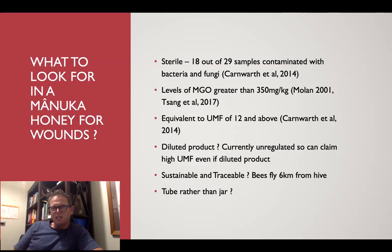So what to look for in Manuka honey for wounds. You want it to be sterile — that's a big risk of just buying honey off the shelf. A study done in Scotland by Carnworth et al., 2014, found that 18 out of 29 samples from supermarkets were contaminated with bacteria and fungi — not actually helping the wound. You want MGO levels greater than 350 milligrams per kilo — that's therapeutic and well proven — equivalent to UMF 12 or above. People need to be aware of how to properly interpret the label. You need a trusted source and a trusted brand.